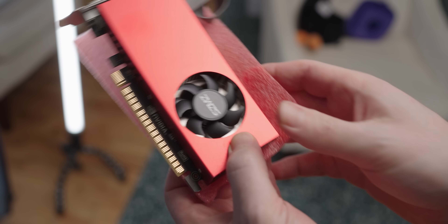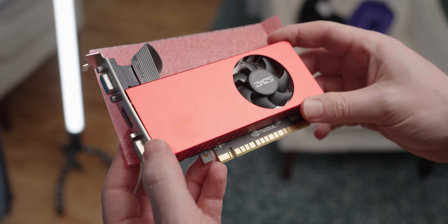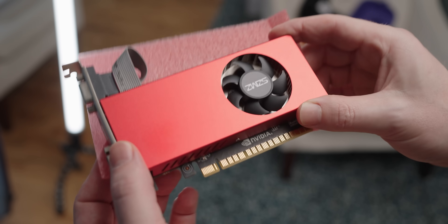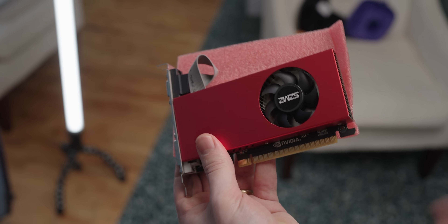The card has quite a nice cooler — a metal shroud with almost a cherry red paint on it. It's a pristine example of a dumpster rat. That's awesome.